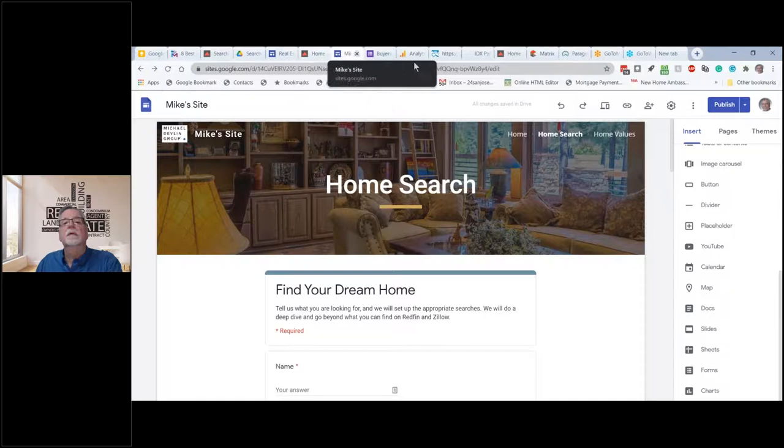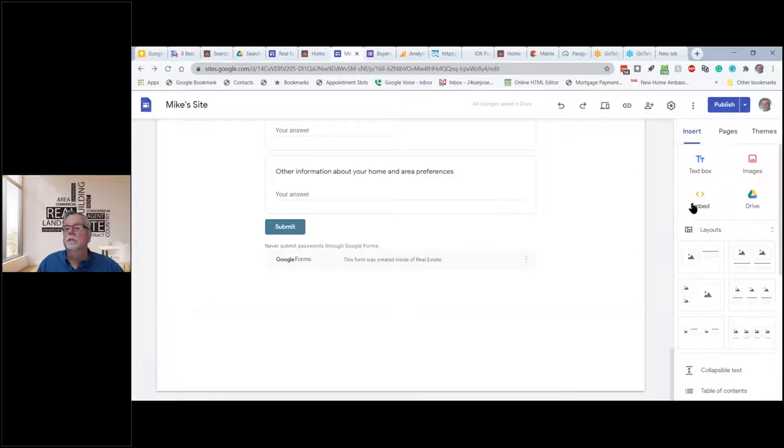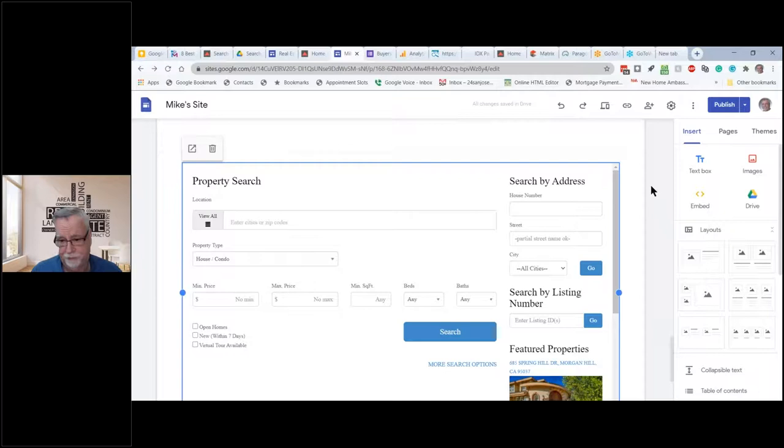I believe in this IDX thing I have an MLS search. If you wanted to put an MLS search in you'd pay for it and copy it — this does commercial searches too. There's a mortgage calculator, contact form, other things. If I wanted to put in an IDX, I'd go to Insert, Embed, drop in the link, let it pull up, insert it — and now it's inserted an IDX property search. That costs $15 a month. You too can have an IDX property search on a Google site or any other website. I've also done this on Wix websites.